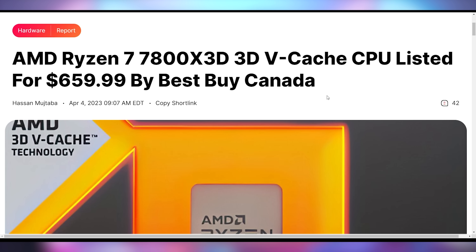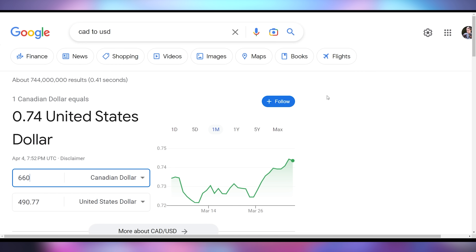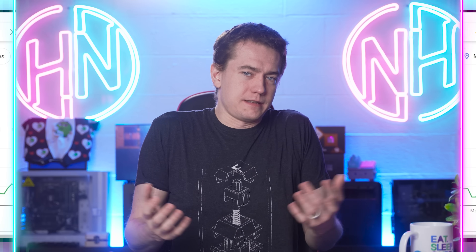You can potentially look at the 7800X3D over on Best Buy Canada where it's being listed at 660 Canadian dollars, available for back order at the time of filming. It's probably not going to stay up for very long because AMD likely doesn't like that. But 660 Canadian dollars is 490 US dollars, so it's marked up by about 50 bucks — not the worst import fee I've ever seen.